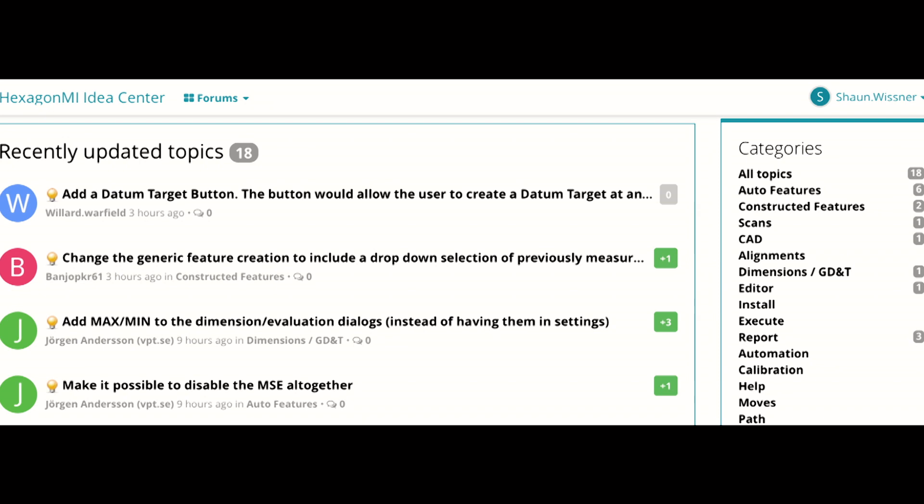That's great. Can you give us an example? I'm particularly pleased with the engagement we've had with what we call the Idea Center. This is a portal embedded directly in PCDEMAS where our customers can make suggestions, log new ideas of where they'd like to see the product go, and we allow voting. Those choices that garner the most votes are seriously considered for the roadmap, and I view this as a great way to augment our roadmap activities to include more direct input from the customers.